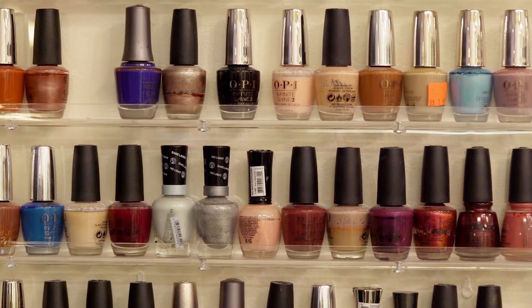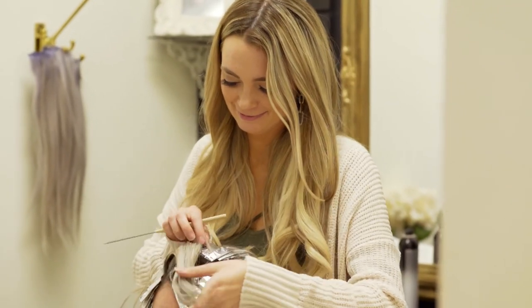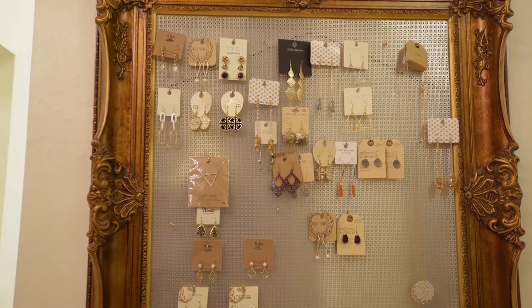Again, it's Suzy Clyde with Clyde Group Real Estate, here at Image Maker Salon and Boutique in North Orem on State Street. If you want to learn more about other local businesses in the area, subscribe to our Clyde Group Real Estate channel on YouTube.